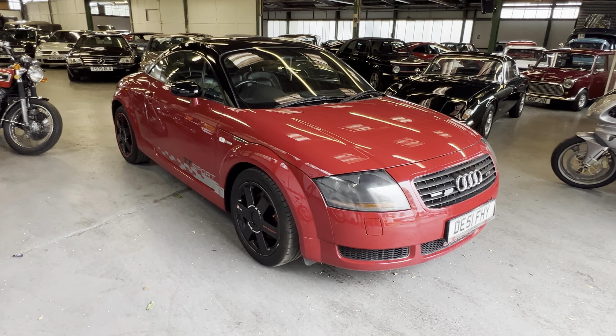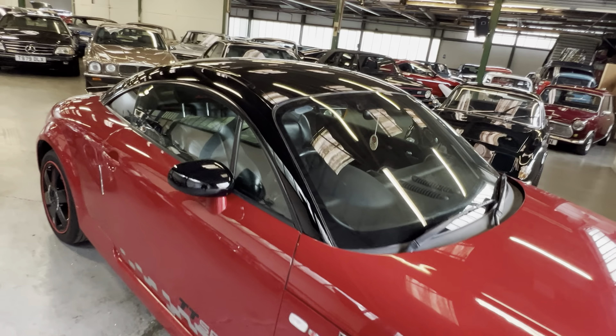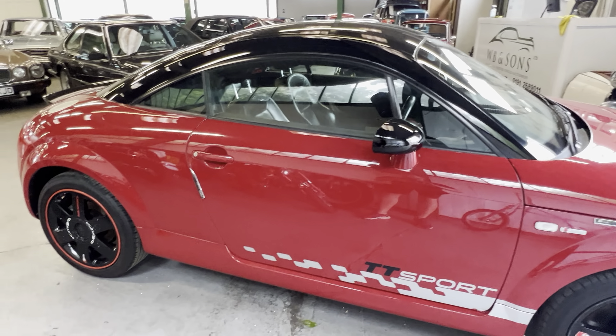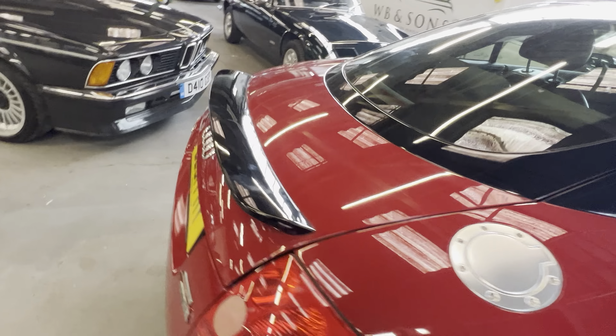2001 Audi TT, finished in bright red. Someone has added a contrasting black roof which is quite a nice touch — it makes it look like the sport options or the sport model. As we go around you'll see it's got some aftermarket stickers and badges.